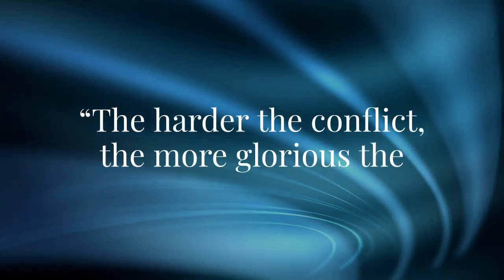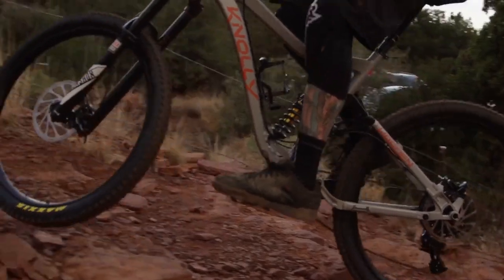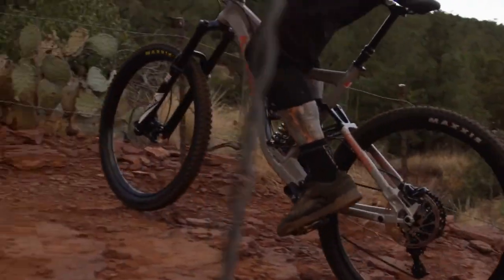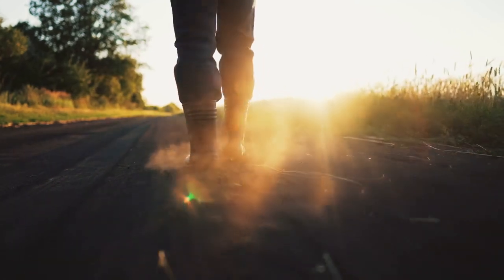The harder the conflict, the more glorious the triumph. Imagine navigating through challenges, each step carving a path toward unparalleled triumph. This victory is not just about success, but the richness of the journey.